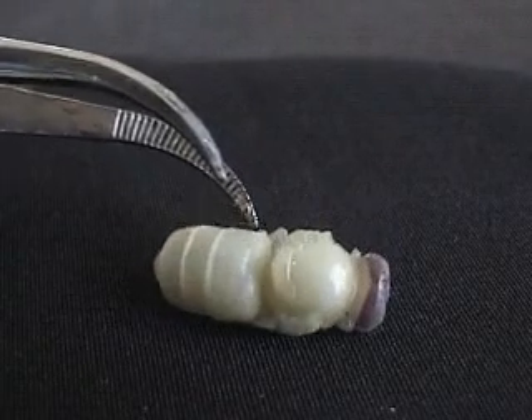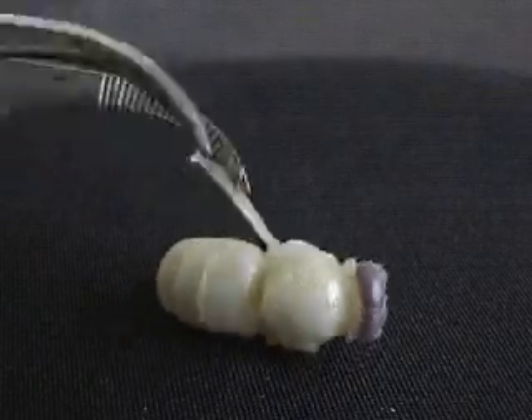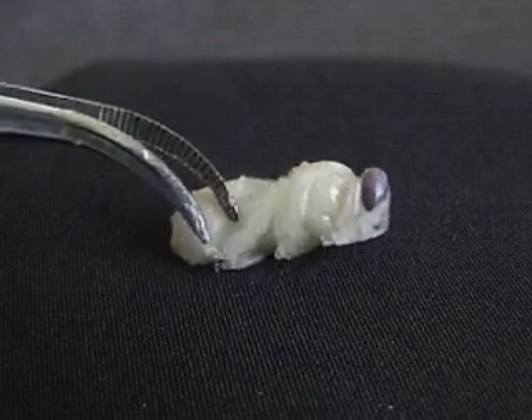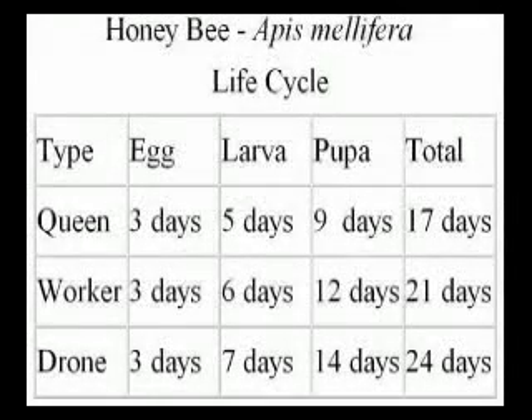As you can see, this pupa is developing eyes, antennae, tongue, and legs. This table summarizes the life cycle of the honey bee, Apis mellifera.